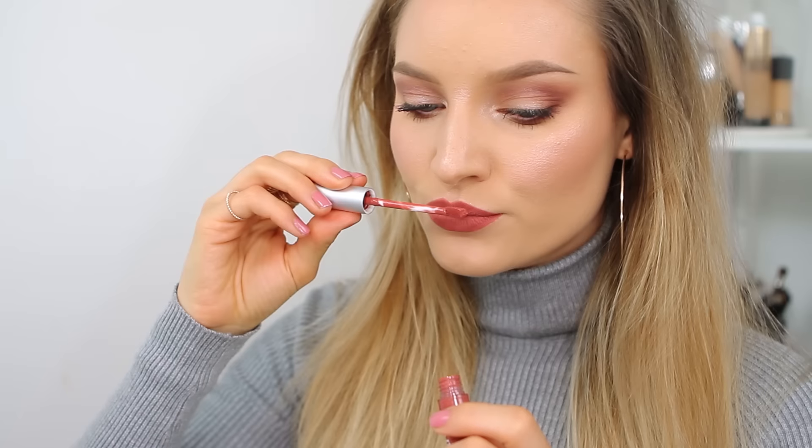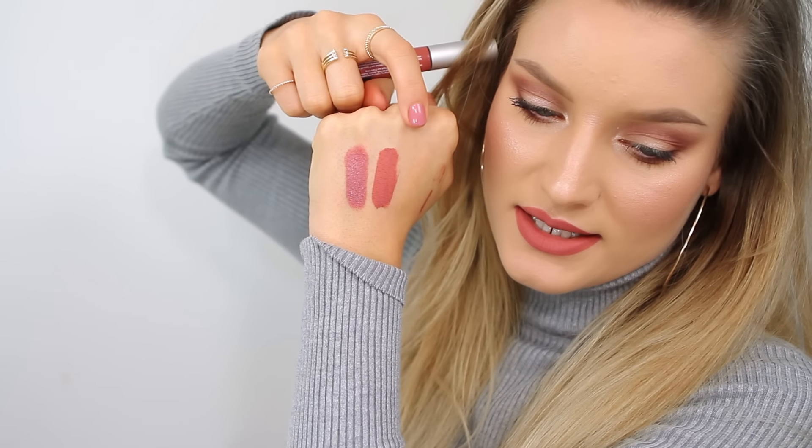Next up we have the long-lasting liquid lipstick by The Balm in the shade Sincere. I really love the old-school photos on their packaging — it's so cute. The first thing you notice when you open these liquid lipsticks is that they smell like mint, very strong. Some people love that scent and some people hate it. This color is quite similar to the MAC one but with a warmer undertone, and the price is quite good.